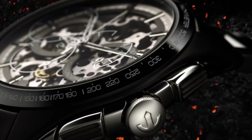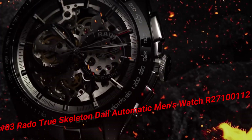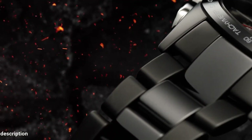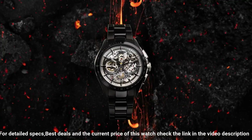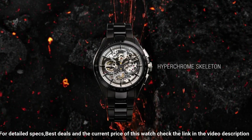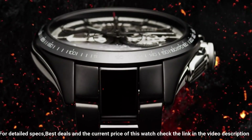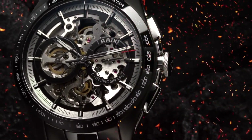Number 3: Rado True Skeleton Dial Automatic Men's Watch — R27100112. Dial window material type: scratch-resistant sapphire. Display type: analog. Clasp: hidden clasp. Case diameter: 40 millimeters. Case thickness: 10.4 millimeters. Band width: 20 millimeters. Band color: black. Dial color: black. Item weight: 4.23 ounces. Automatic. Water-resistant depth: 50 meters.